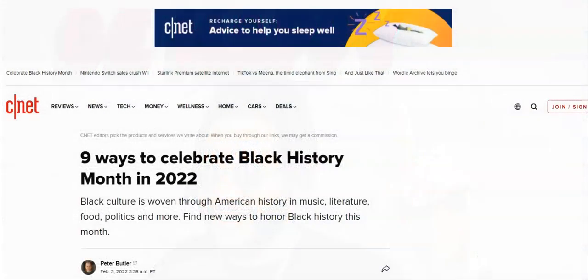I just want to thank you for joining in. I'm super excited. It is Black History Month and we are going to celebrate it by telling you nine ways you can celebrate Black History Month in 2022.